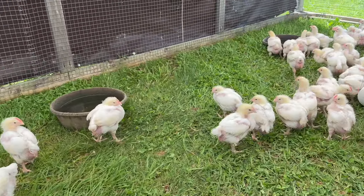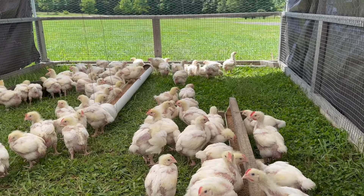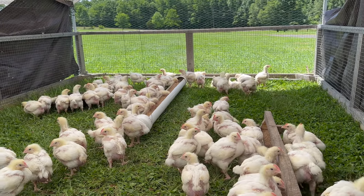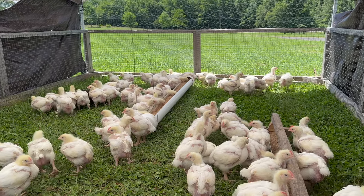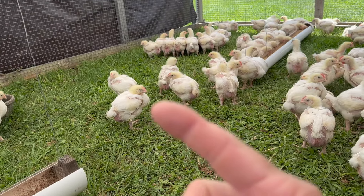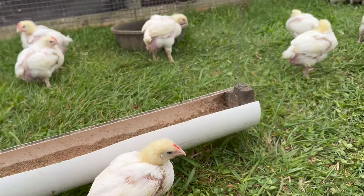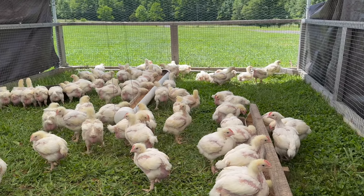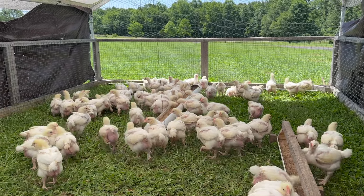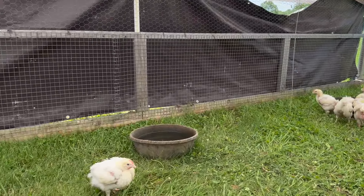We move our birds twice a day — when we come out in the morning to feed, and then when we check waters and feed in the afternoon we move them again. So in a couple of hours we'll be moving these chickens for the first time. You can see a bunch of full crops — see that chicken right there, crop sticking out — they've definitely eaten well this morning. It is just a beautiful day and a great day to have them out on the grass.